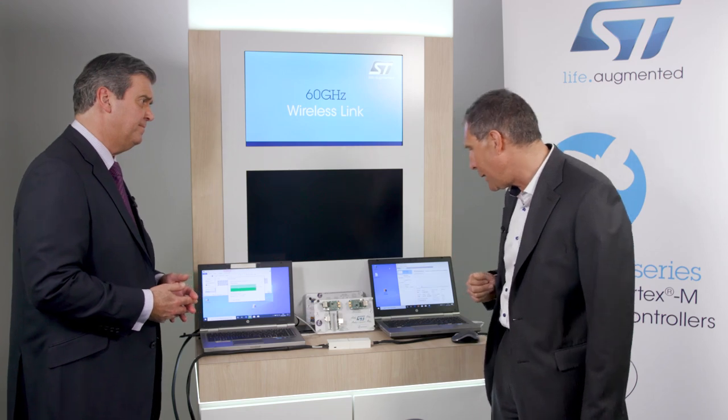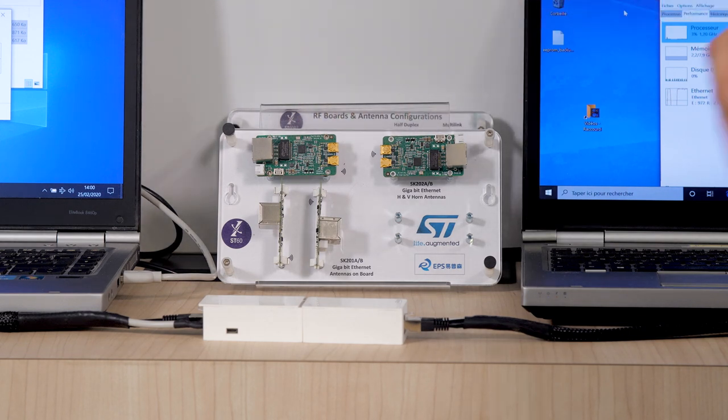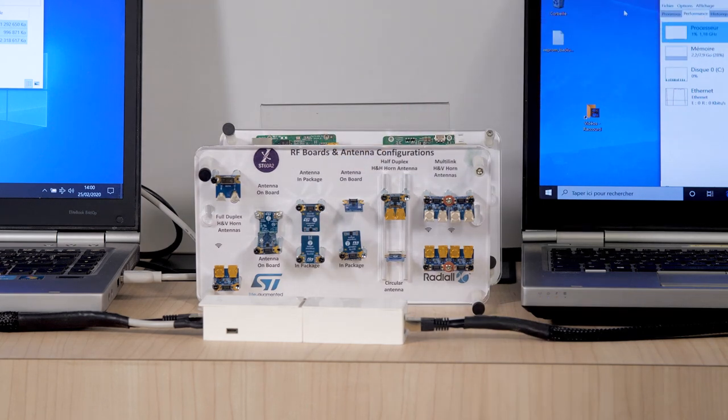What about designing a product using the ST60? There are two ways for customers, depending on their RF knowledge and the volumes they need. The first solution is to use an already-made module, typically the one made by our partner EPS. You can have two versions: one with propagation in the plane of the PCB, and one with propagation perpendicular to the PCB.